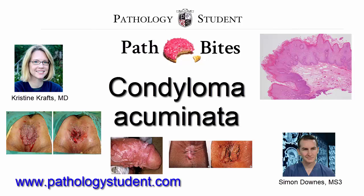Condyloma acuminata are sexually transmitted benign lesions that have a verrucous or warty appearance. They are usually multifocal and may involve the vulva, perineum, perianal region, and vagina; less commonly they may present on the cervix. The same lesions may be found in males on the penis and in the perianal region.